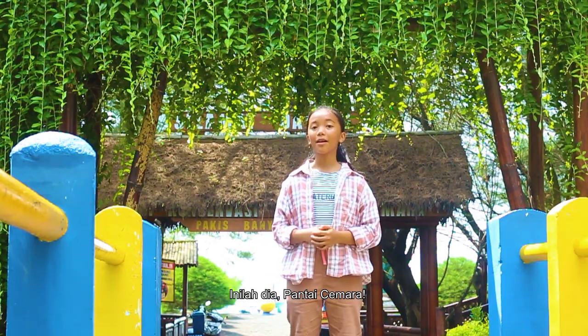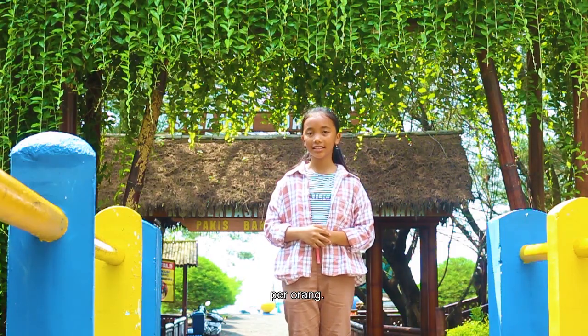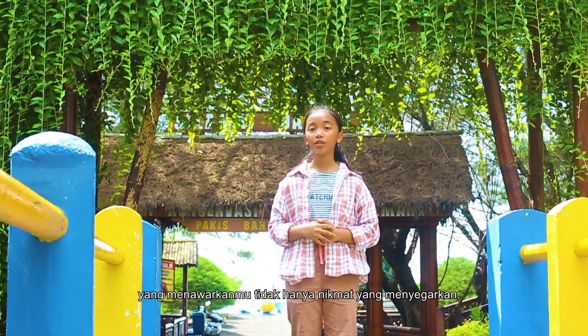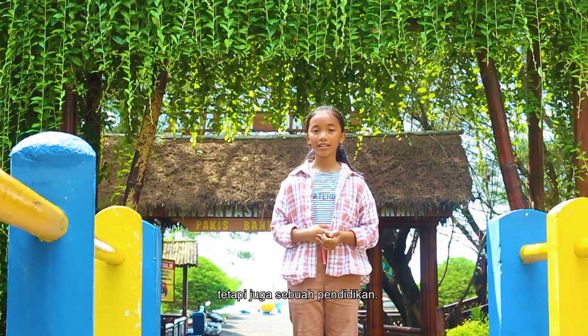Here we are at Cemarah Beach. Before entering the beach, we must pay 5,000 rupiah per person. It is a tourism place which also offers education, not just entertainment for children.